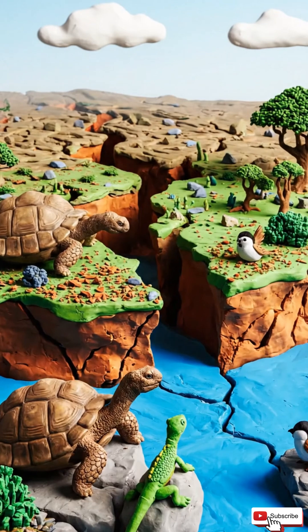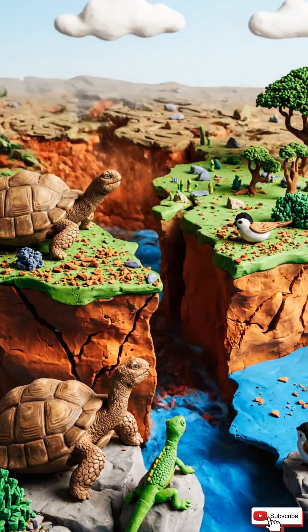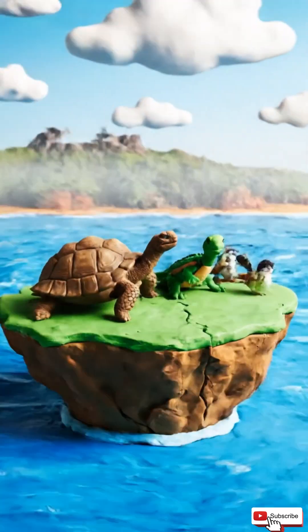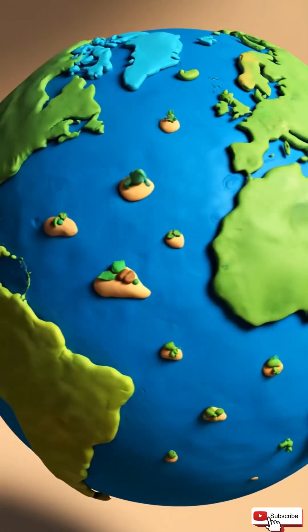When a little piece of land becomes an island, animals that get stuck there must survive on their own. No outsiders, no new competition. Over a long time, they change to fit that special place, sometimes becoming totally unique. It's because of evolutionary isolation.